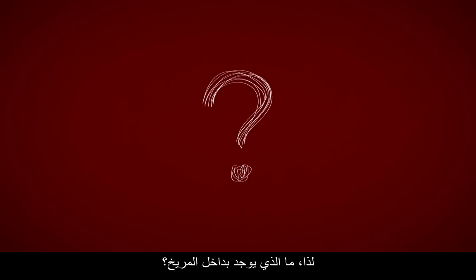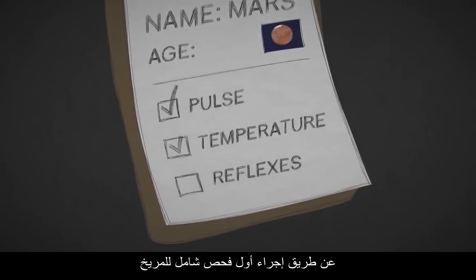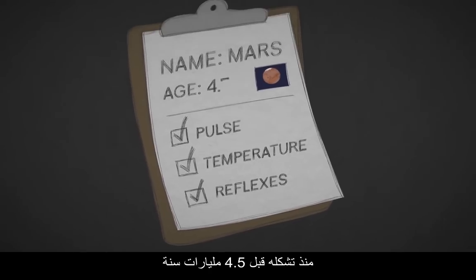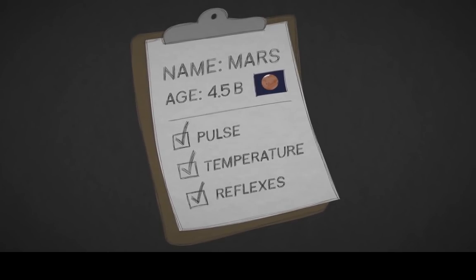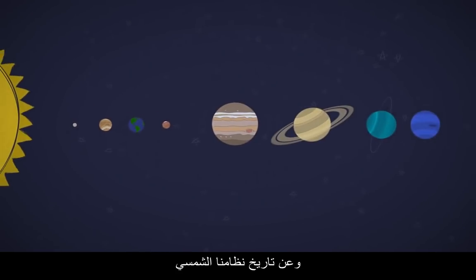So what's inside Mars? InSight can help us find out by giving Mars its first thorough check-up since it formed 4.5 billion years ago. The more we learn, the better we'll understand all the rocky planets and the history of our solar system.